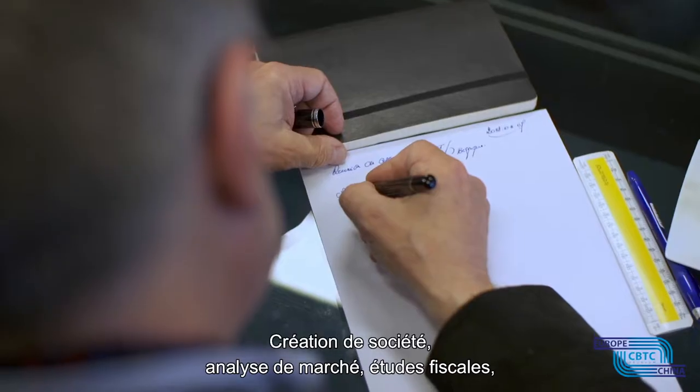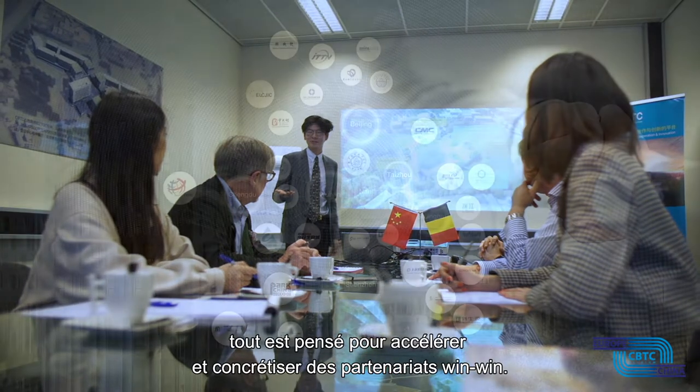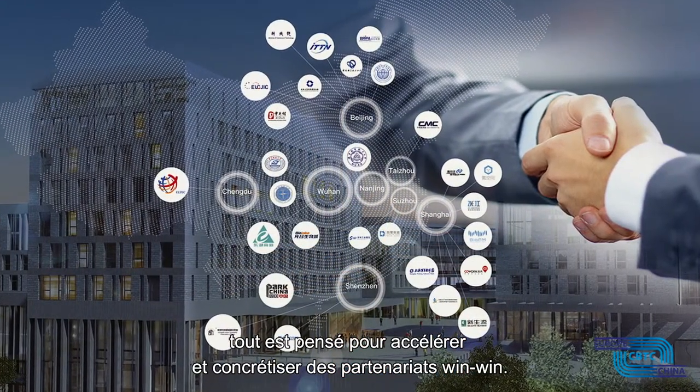Company creation, market analysis, fiscal knowledge, recruitment, legal support — everything you might need to accelerate your business and strengthen win-win partnerships.